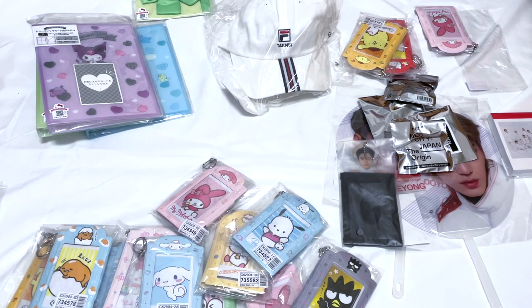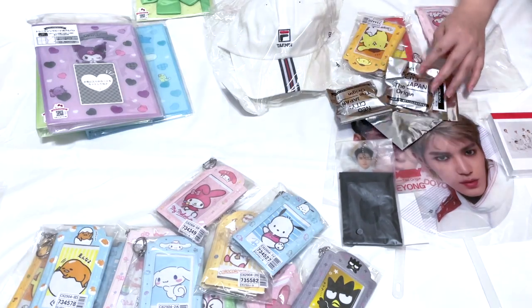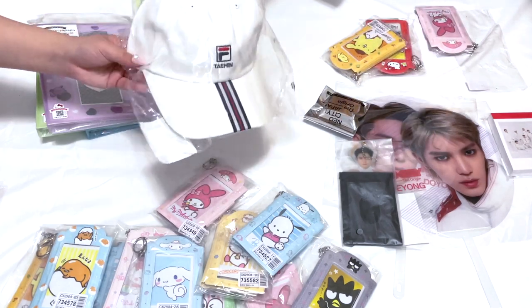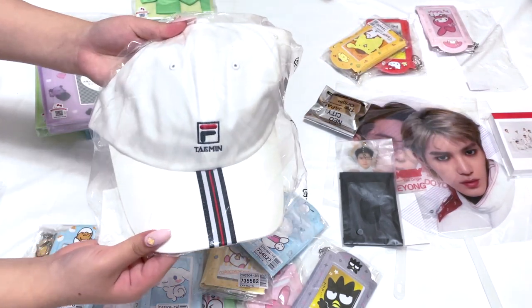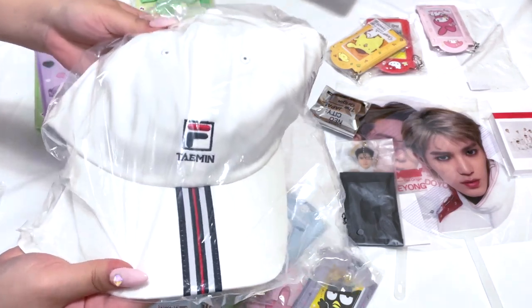Then we bought stuff from the 50% off SM sale on Mumo Shop. We got some random things — they had Neo City Japan items. This hat is from Haechan's Villa collection. I didn't even know he had a Villa collection, but my sister really likes Haechan so I bought it for her. It's nice.